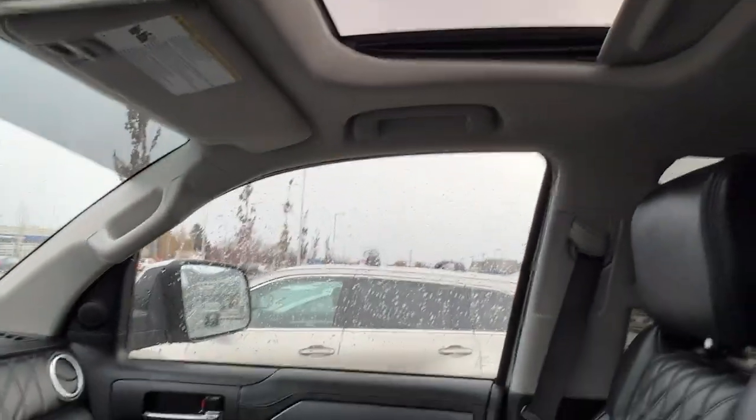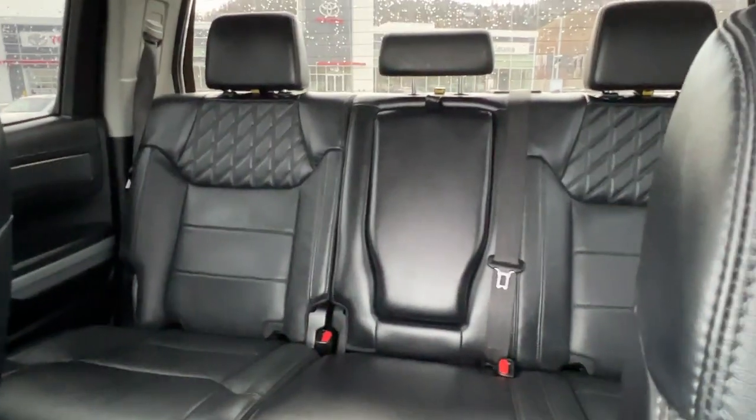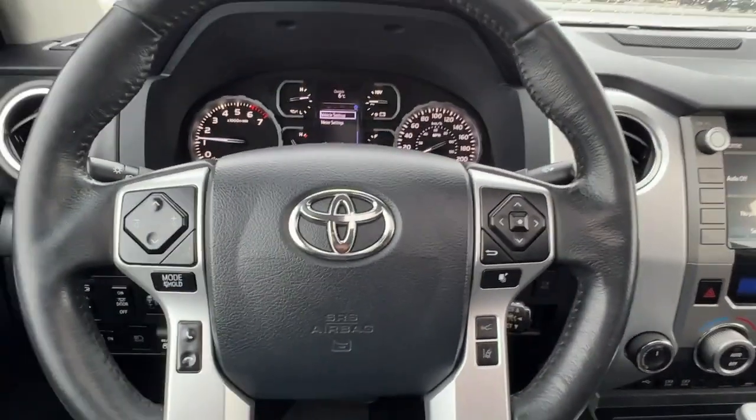If we look up we've got our power tilt and slide moonroof, and taking a look at the back we have a whole ton of leg room back here as well as a huge pull-down center console. So let's hop out and check out the back of this Tundra and see what we have going on back there.